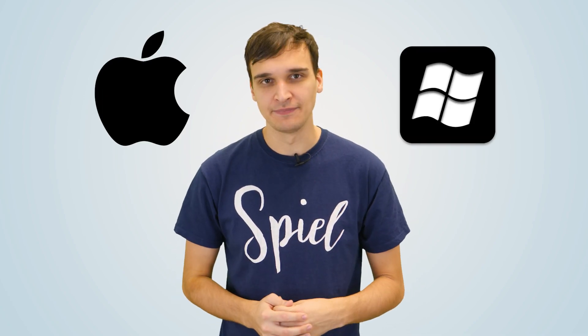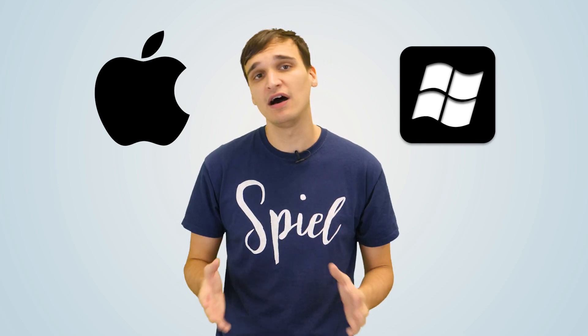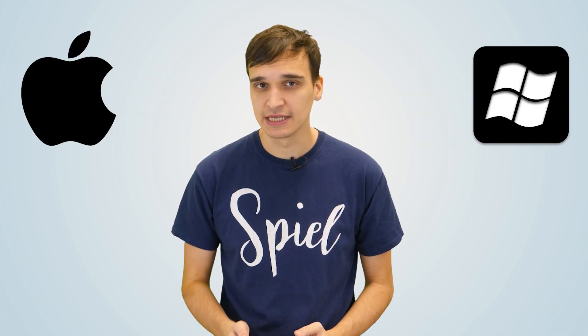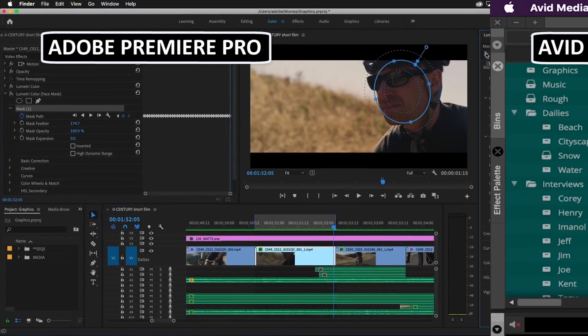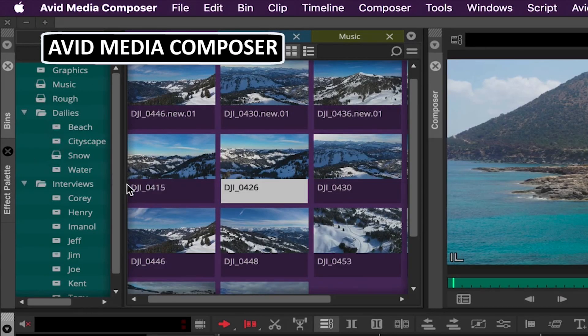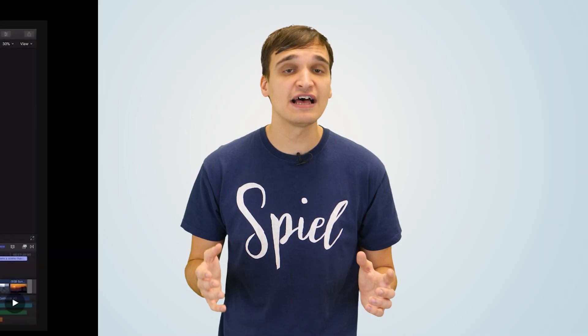Beginners often ask, what's better, Mac or PC? But this question is a bit misguided. Both Macs and PCs are perfectly capable of editing videos. The only difference between them is the software that's available on each platform. Many programs like Adobe Premiere Pro and Avid Media Composer are available on both, but Final Cut Pro is a Mac exclusive, so if that's your preferred software, you'll need to get a Mac.